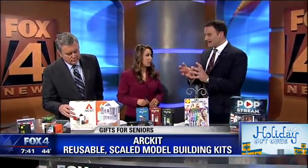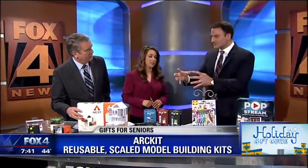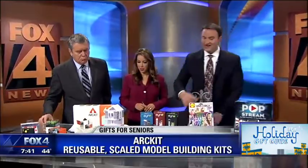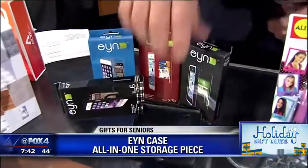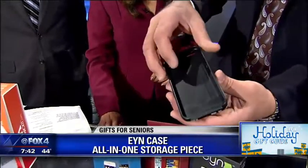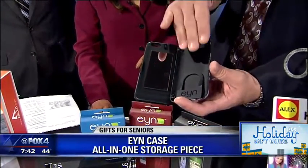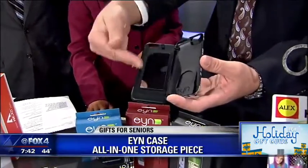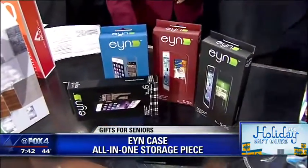It's hard to buy a gift for a tween that doesn't involve some sort of computer, so this really allows them to get hands-on. Speaking of technology, check out this — the End Case, or everything-you-need case. A phone goes on one side, and on the inside, everything you need: the money, the ID, whatever else — and even a mirror so you can make sure your hair is perfect for your selfie.